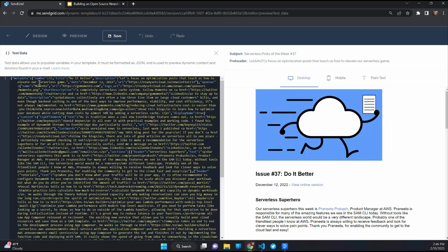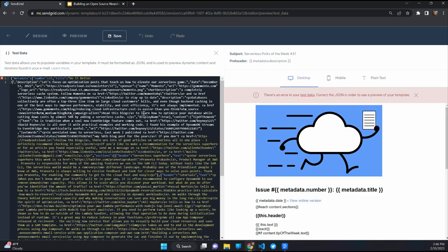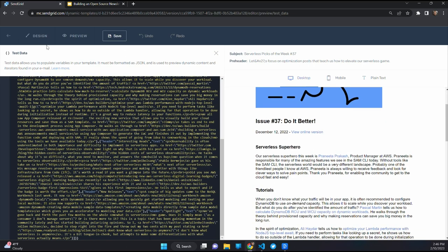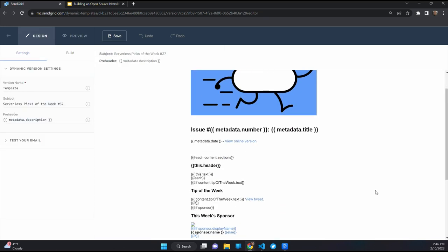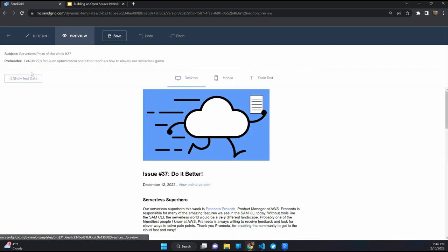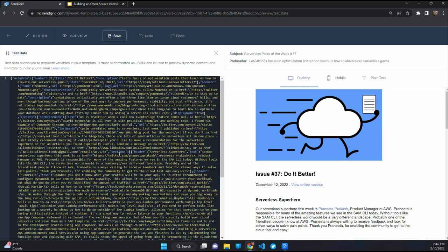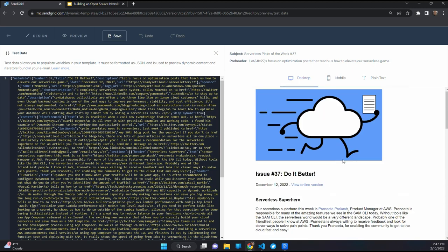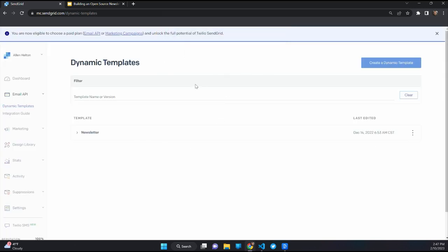The most important section in the template is a loop — for every section marked as H2 in the markdown, it renders the header and body text formatted in HTML. SendGrid has a test data preview where you can pass in a metadata object — things like issue number and title — and it resolves dynamically in the preview. Behind the scenes, the Step Function generates this exact object by parsing the markdown and passes it into the dynamic template.